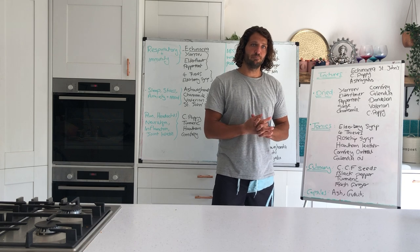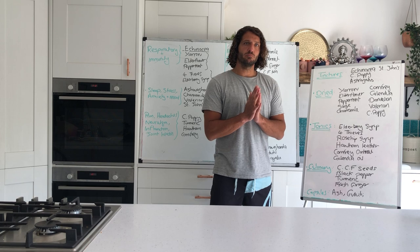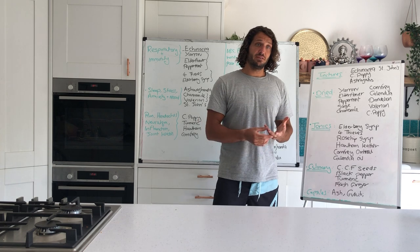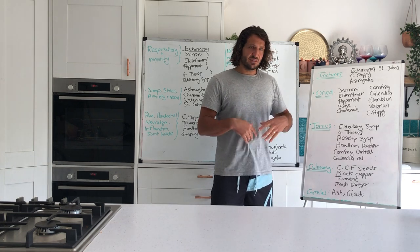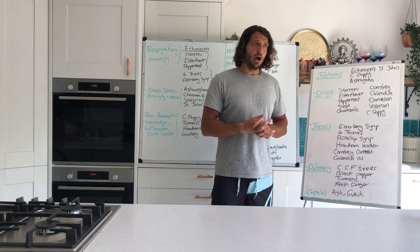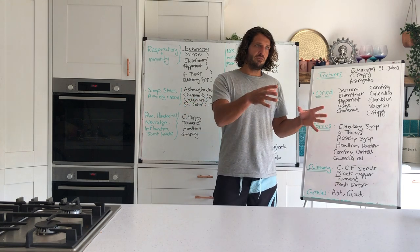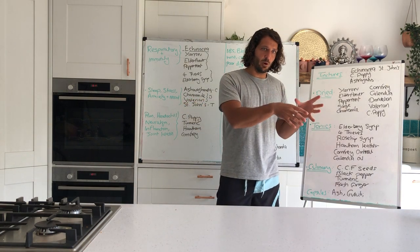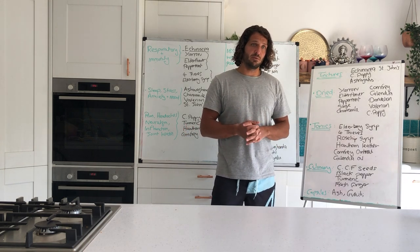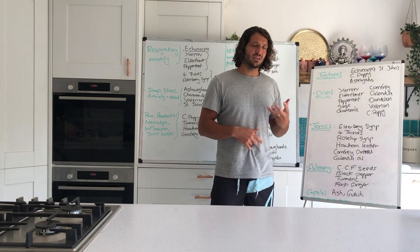Question from Rebecca: how does California poppy affect the digestive system? It's well tolerated — it's good for spasms, cramping, and colicky pain. It won't cause any digestive symptoms or problems; in fact it can help settle and soothe the stomach, particularly when cramps or spasms arise through stress or anxiety.